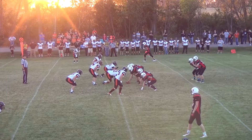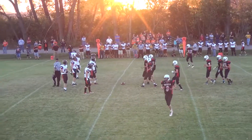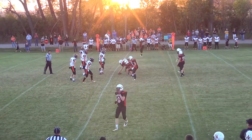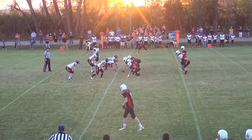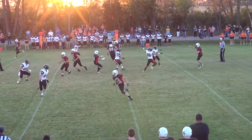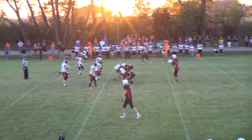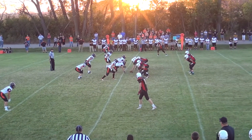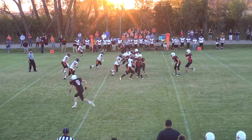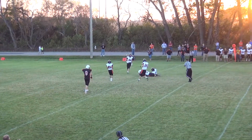Second and 10, single receiver to each side, split backs in the backfield. Komoroski will be out of the shotgun. He's going to hit the slant to Weston and that's going to be completed for a first down.